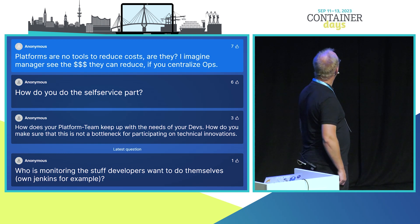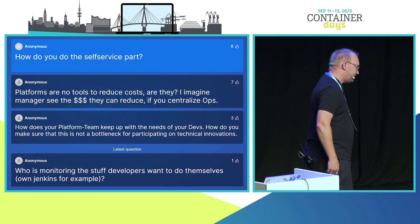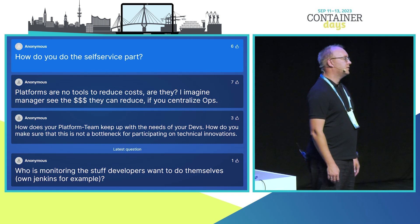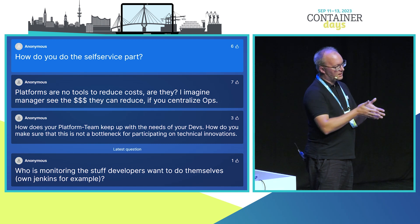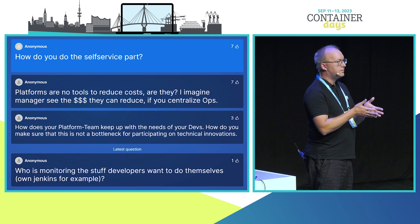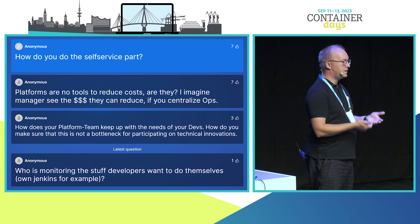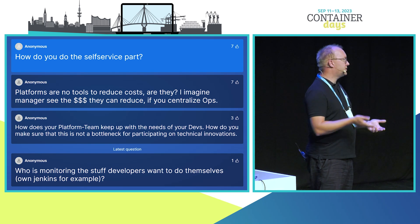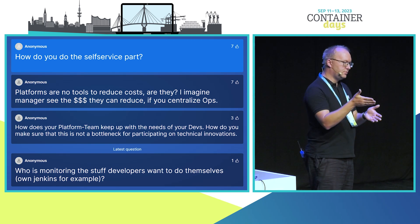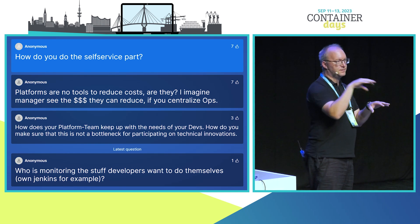The last question with the most votes: how do you do the self-service part? It depends. At the moment we are starting to invest in tools like Backstage to create internal developer platforms, though we're right at the starting point. We used to create self-services that are either GitOps-based or using Kubernetes operators deployed in the customer cluster, or offerings for marketplaces like Cloud Foundry has. We always try to think about what tools developers already use and how to integrate a marketplace-like approach into those existing workflows.